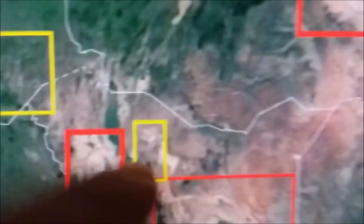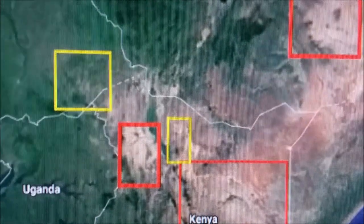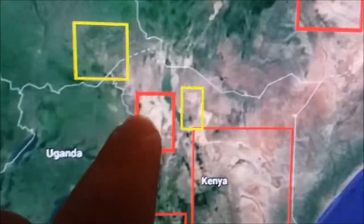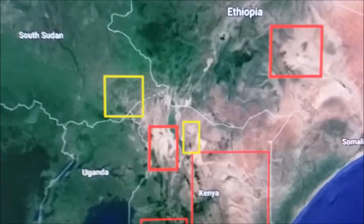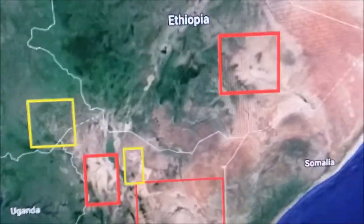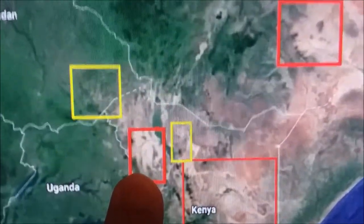Now this yellow one looks a bit like an owl, but it's a little hard to tell. The one to the left is very easy to tell — that's a penguin. Look at this: the beak, the head, the body. And yes, penguins do live in Africa, just not in that part of Africa — they live right on South Africa. But this actually looks more like an emperor penguin or a king penguin from Antarctica.